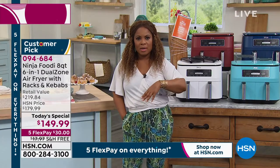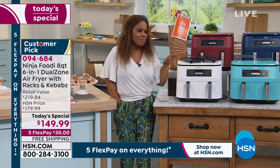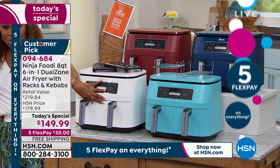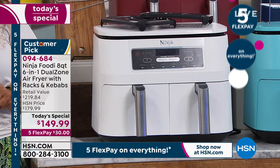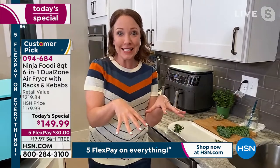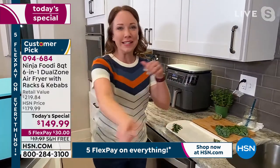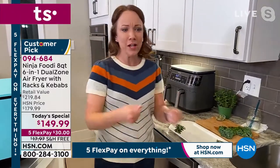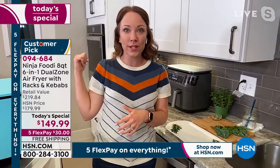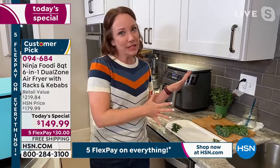For someone who's very busy — maybe helping the kids with homework or still working late from home — you don't have to stand over it. You can basically set it and forget it. What I love about it is it feels like futuristic cooking. I put the ingredients in, I set the buttons, and then it has dinner ready for me. I don't have to stand over my stove, worry about things getting done at the same time, or heat up my whole kitchen.